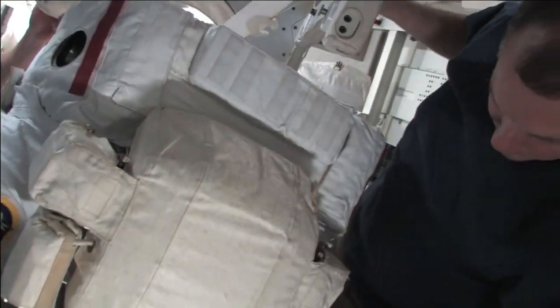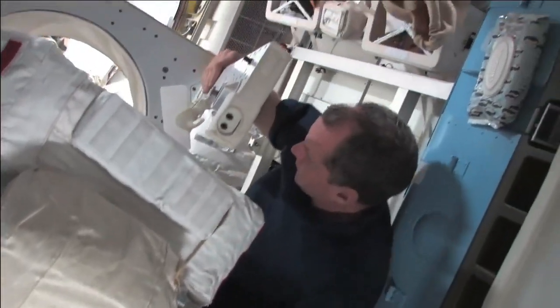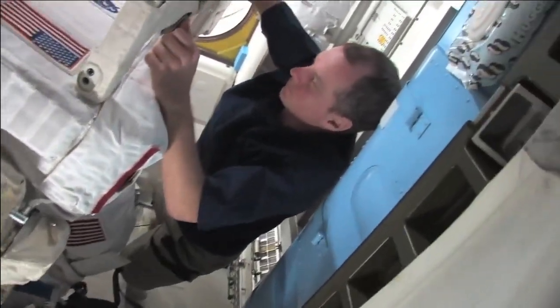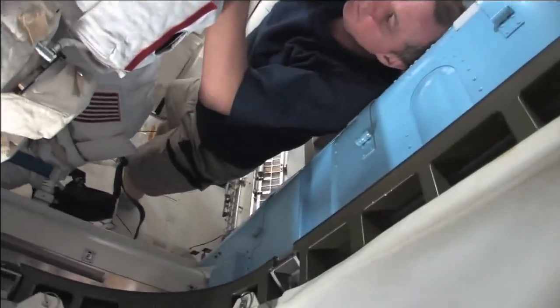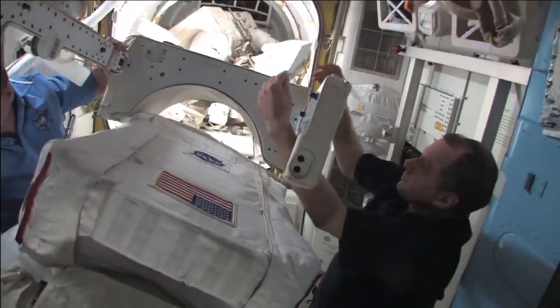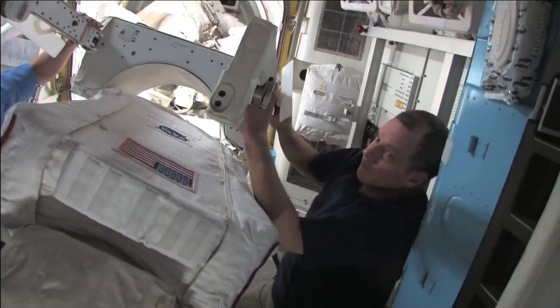I'm in open hatch today and Bob's going to operate the control panel for the airlock. Our two suit-up experts were TJ Kramer and our commander, George Zyanka. And they got us out the door in record time for this mission and in really great shape to do our last EVA.